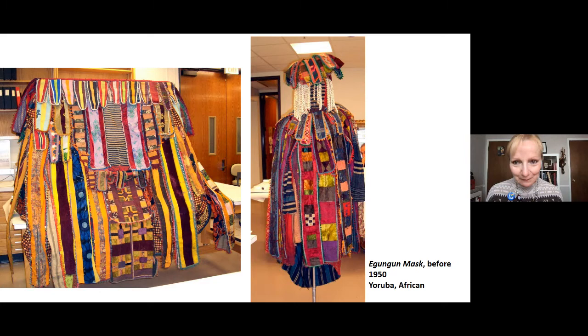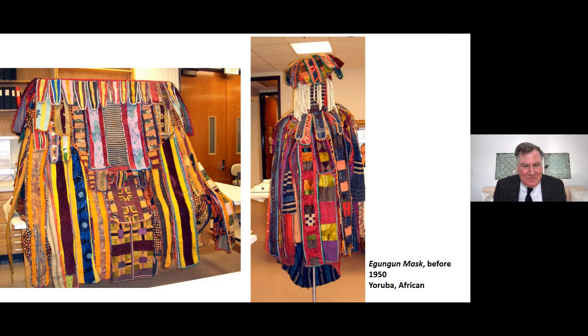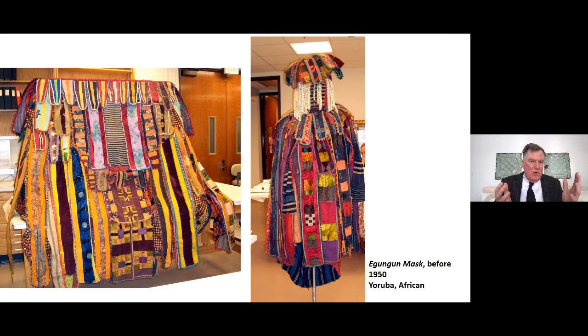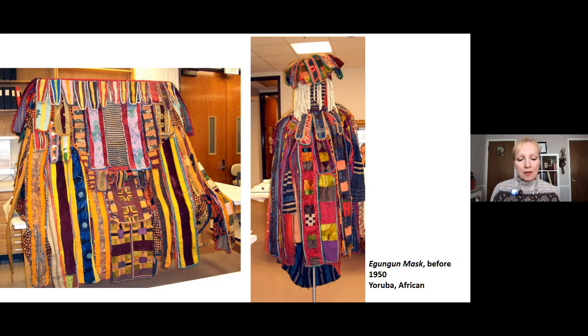Jim: I want you to imagine a whole group of maskers wearing this masquerade outfit and twirling and whirling — what a spectacle it would create, not only the swirling but the movements and music accompaniment. The whole experience would just be overwhelming. I encourage all the people listening today to visit the DIA's African galleries. You can see a life-size video projection of the Egungun masquerade in action — it's really fabulous. You really can't imagine it; you have to see it.